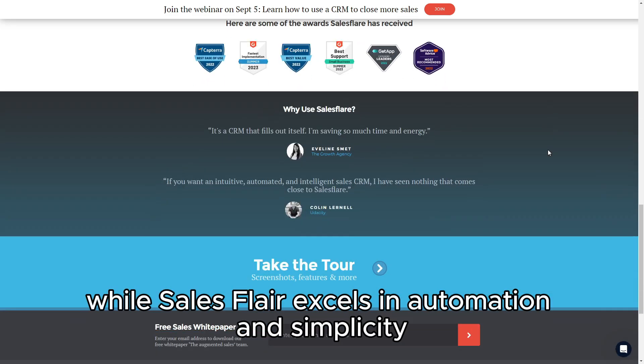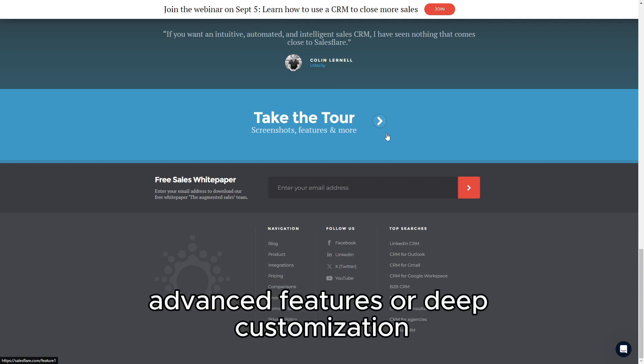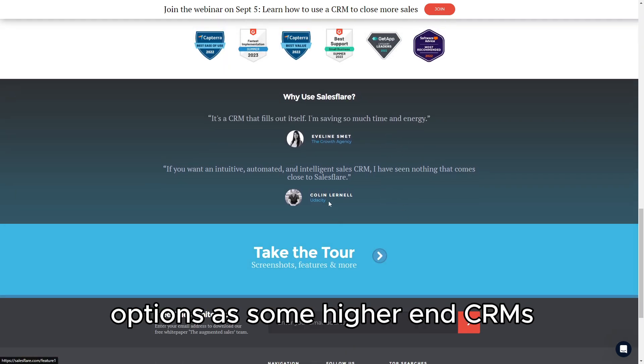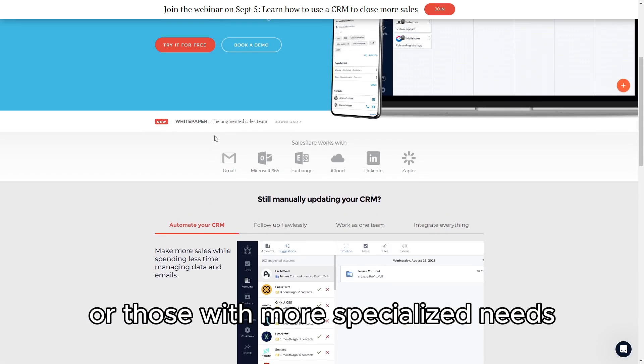However, while SalesFlare excels in automation and simplicity, it may not offer as many advanced features or deep customization options as some higher-end CRMs. This could be a limitation for larger organizations or those with more specialized needs.